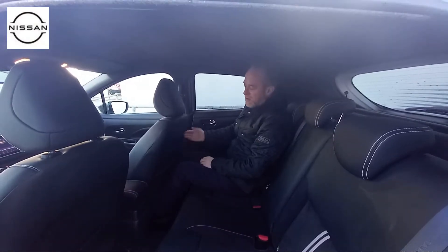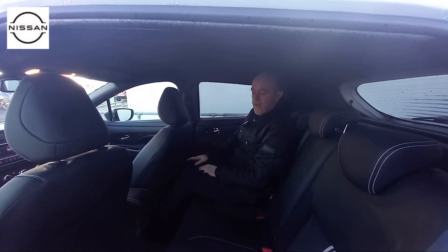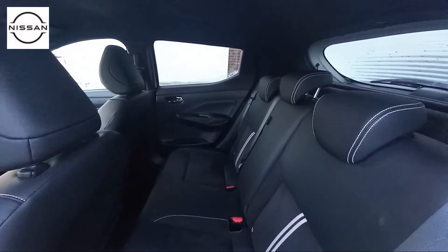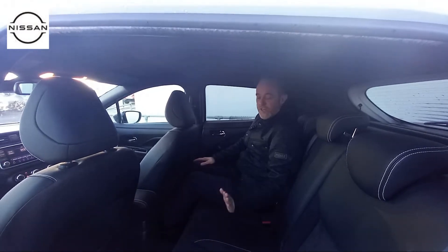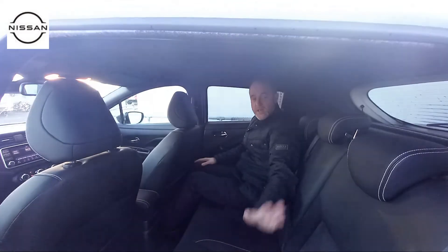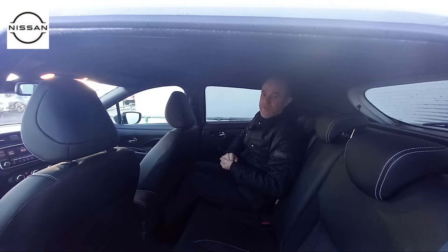We've now jumped into the rear of the car. As you can see, you've got plenty of leg space — this is my driving position, and it should give you a lot of space on the passenger side too. The interior carries over to the rear as well, so you've got your quarter leather with Alcantara, and the headrests are all height adjustable.